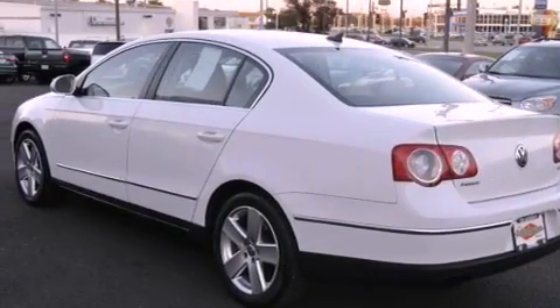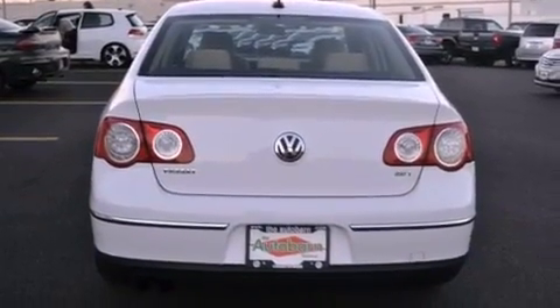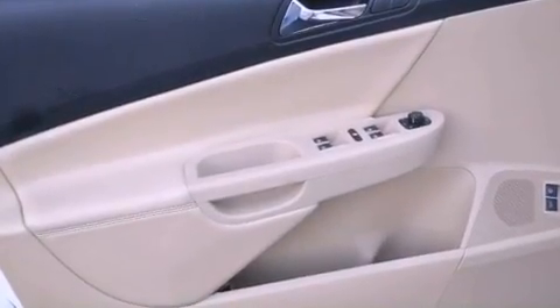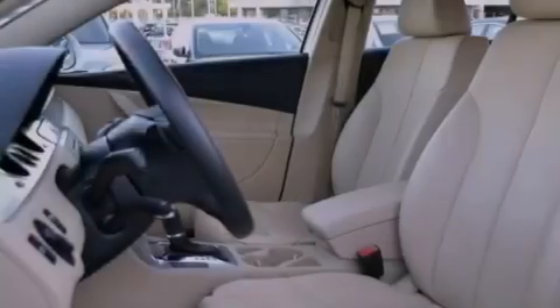The following features are also included: a power driver's seat, air conditioning, cruise control, a leather wrapped steering wheel, performance tires, an illuminated driver's side vanity mirror, an engine immobilizer theft deterrent system, an anti-lock braking system, heated side view mirrors, and an auxiliary power outlet.